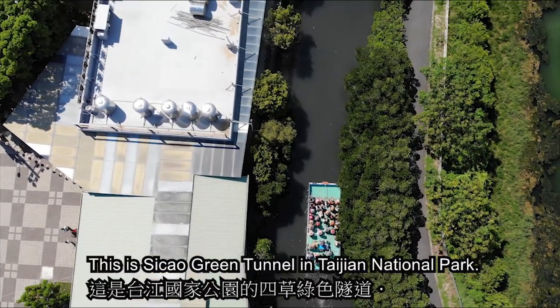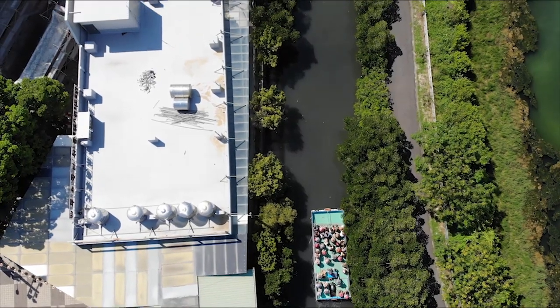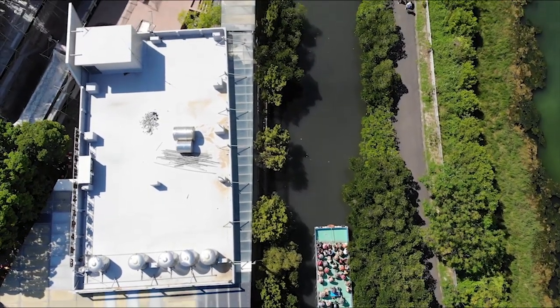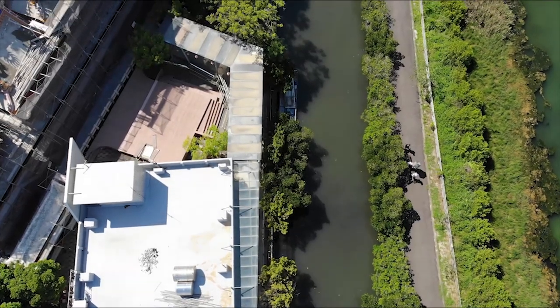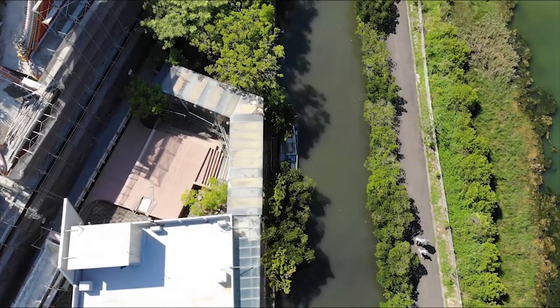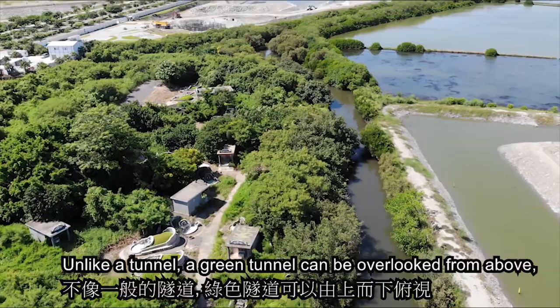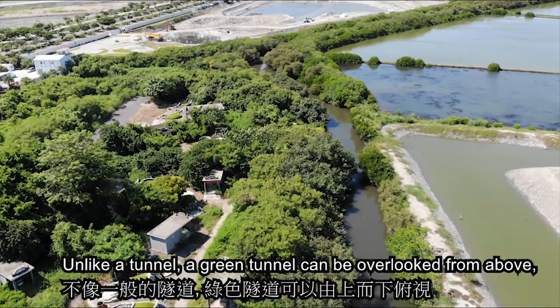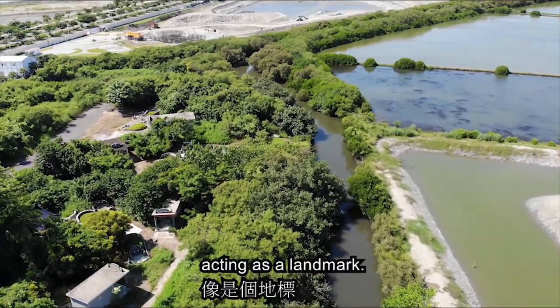This is the Sea Cow Green Tunnel in Taichung National Park. Unlike a tunnel, a green tunnel can be overlooked from above, acting as a landmark.